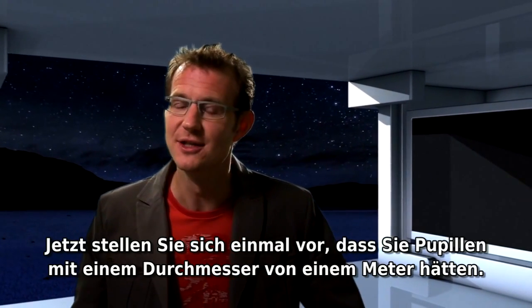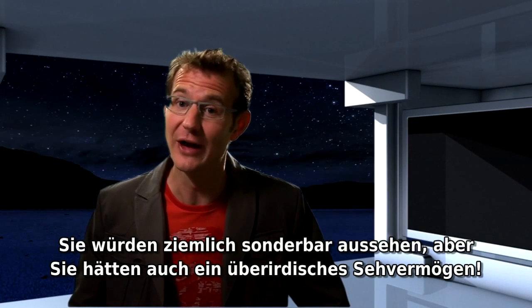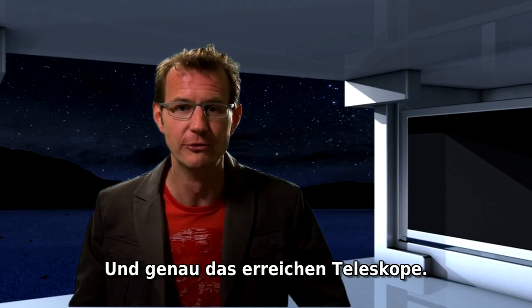Now imagine you had pupils one meter across. You'd look pretty strange, but you'd also have supernatural eyesight. And that's what telescopes do for you.